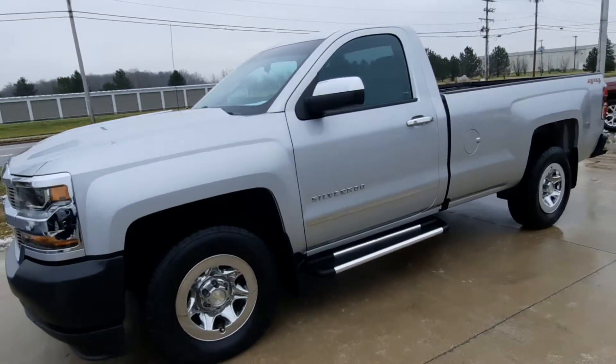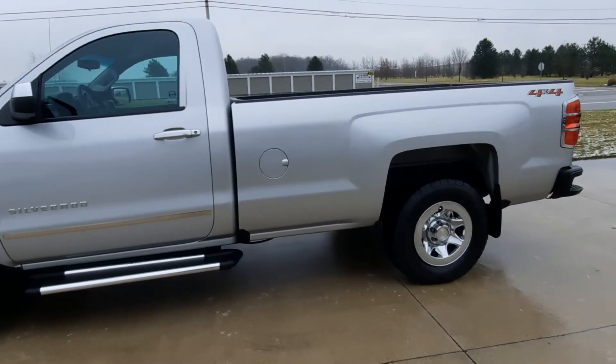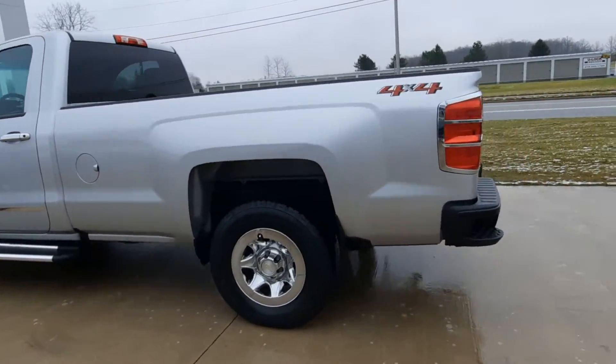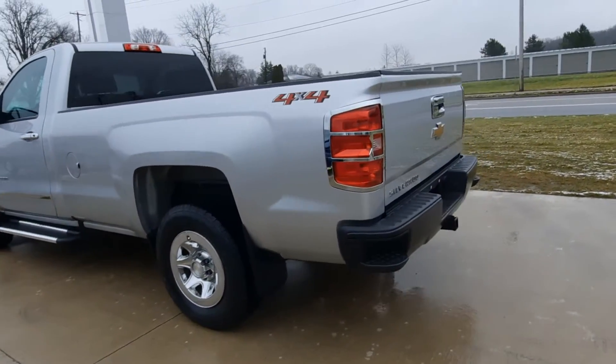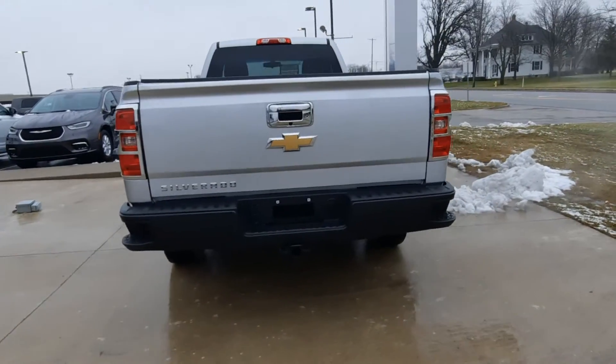Angel here at Terry Hendricks Chrysler, going to take you on a quick walk around of this 2018 Chevy Silverado 1500. This one does have running boards, it's got the bumper steps, factory tow, and it is four-wheel drive.